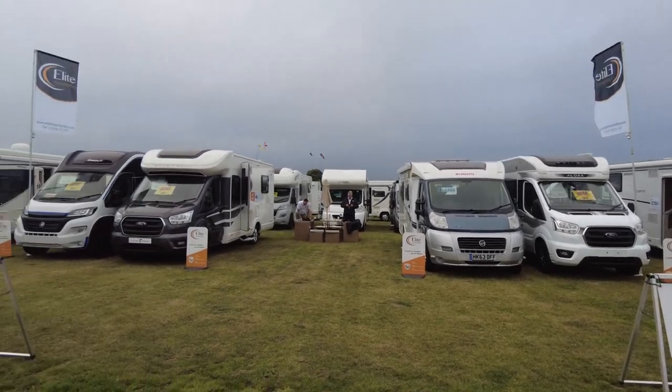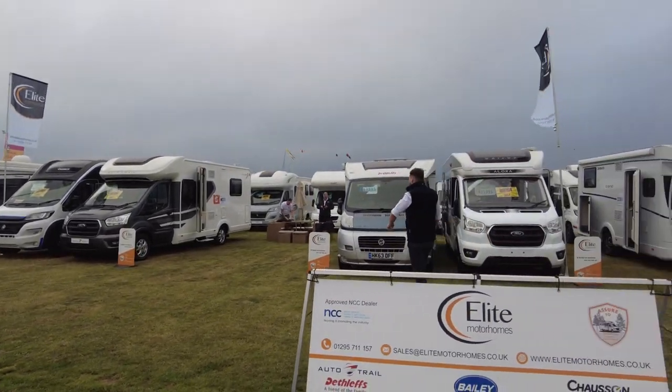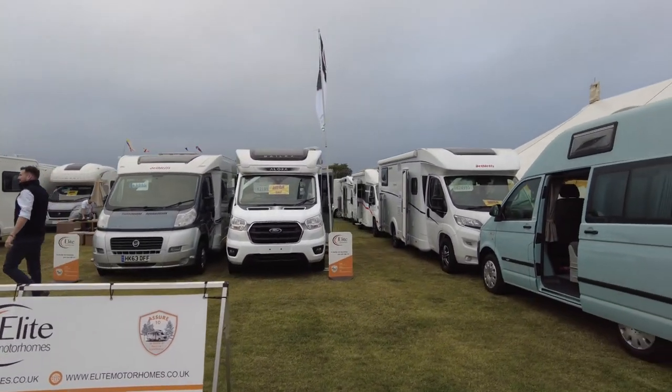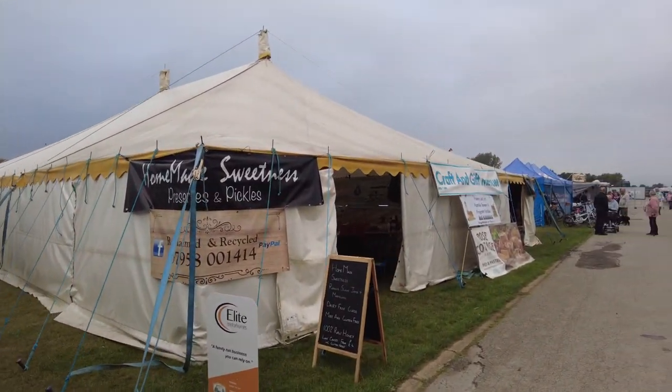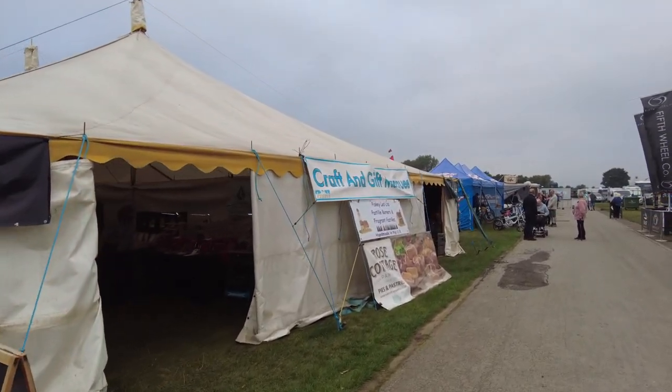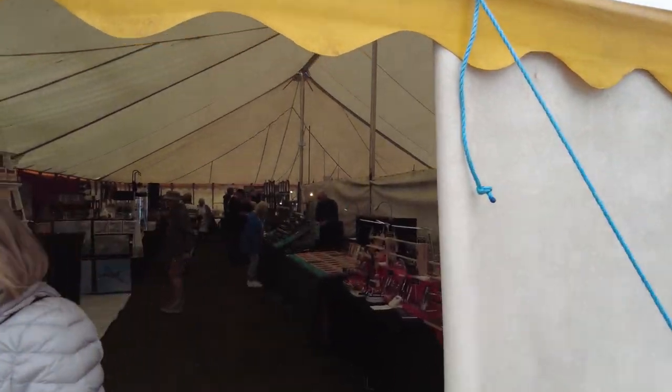We've got a nice selection of vans there — Auto Trail, Auto Quest, a couple of Deathless — and in there you've got the Craft Marquee. We'll put our head in and have a quick look.